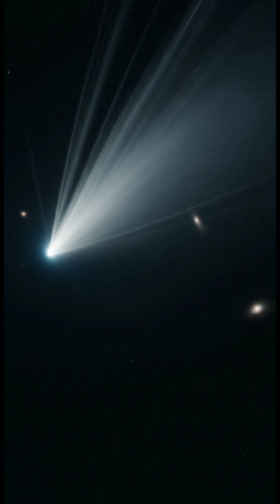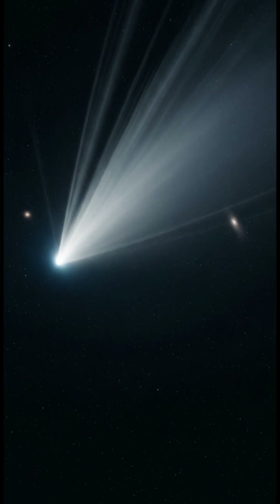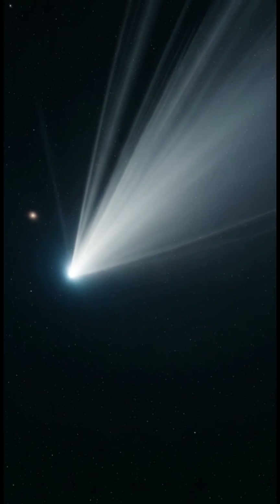Eventually, it recedes back into the deep, dark solar system, its activity ceasing until its next distant return.